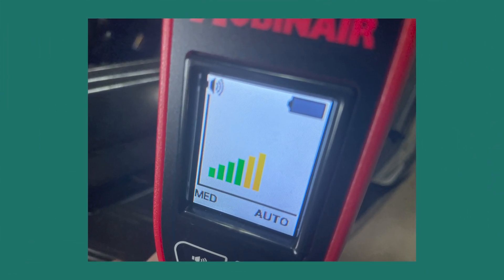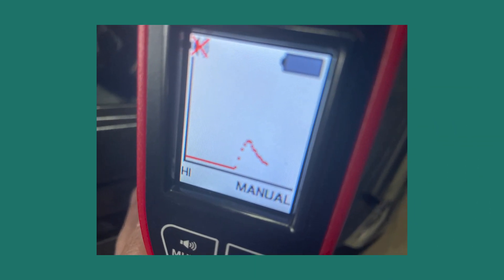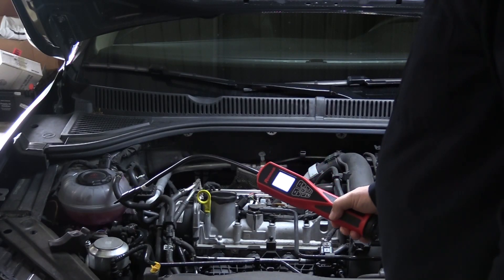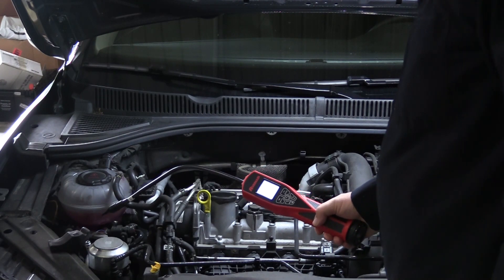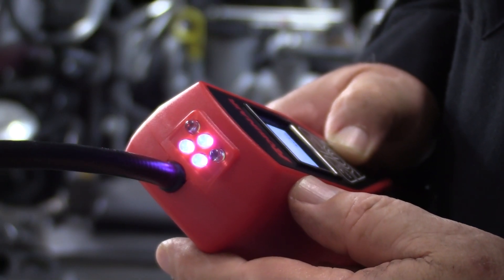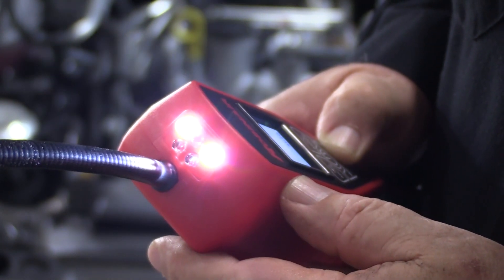Sweep mode allows the user to see the level of refrigerant detected in the air through a line graph, helping the user trace back and forth to pinpoint the exact source of the leak. The LD7 also uses an audible alarm to alert technicians of a refrigerant leak, UV LED lights to locate leaks using UV dye, and an inspection light for searching in dark locations.